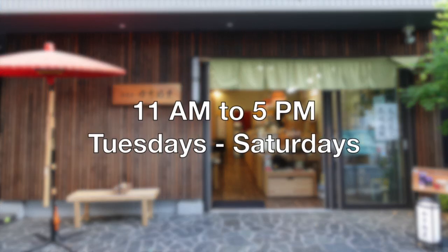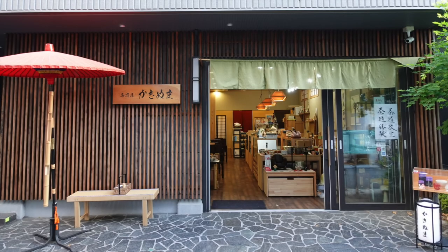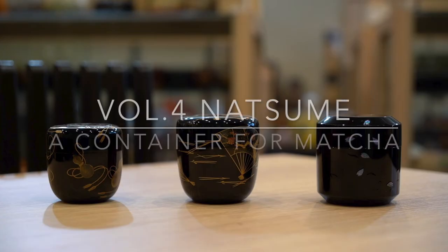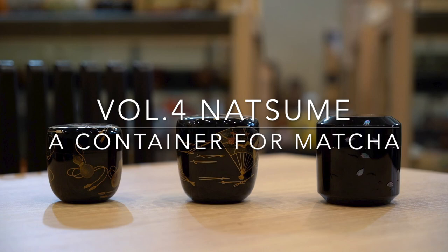The opening hours are 11 a.m. to 5 p.m., Tuesdays through Saturdays. In Volume 4, I will talk about natsume, a container for matcha powder used for usucha, a thin matcha tea.